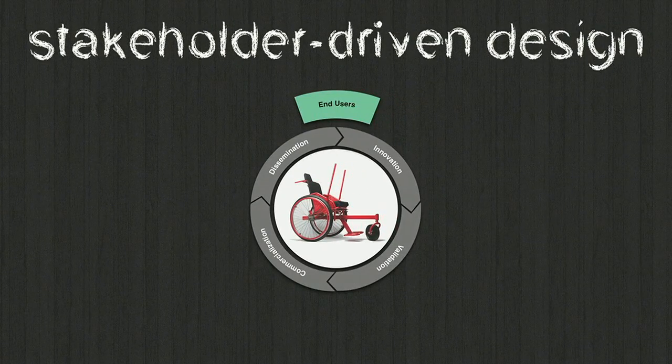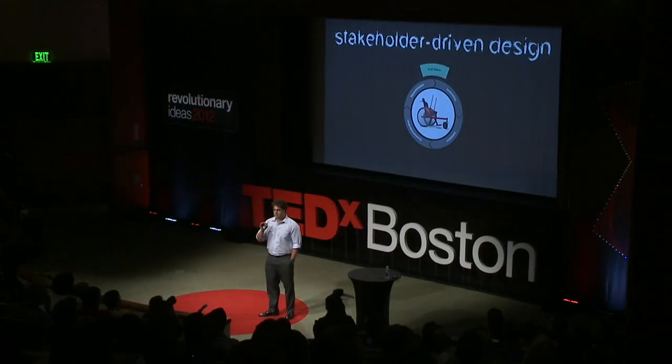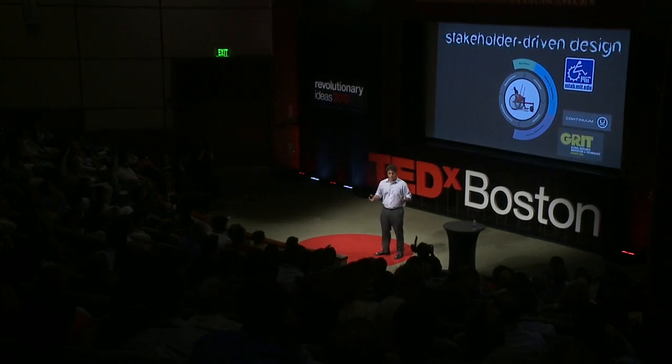The final point is that this project worked well because we engaged all the stakeholders important to bringing technology from inception through innovation, validation, commercialization, and dissemination — and that cycle has to start and end with end users. People in the academic space can innovate, analyze, test, create data, and make bench-level prototypes. But to get from prototype to commercialization, we needed gap fillers like Continuum. We also started an NGO, Global Research Innovation Technology, to bring our chair to market, and teamed up with a large manufacturer in India, Pinnacle Industries, which is now tooled up to make 500 chairs a month, with the first batch of 200 to be delivered in India next month.